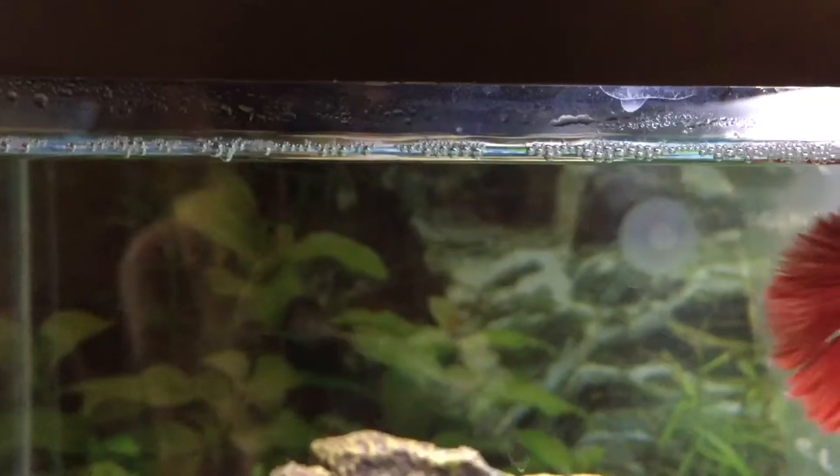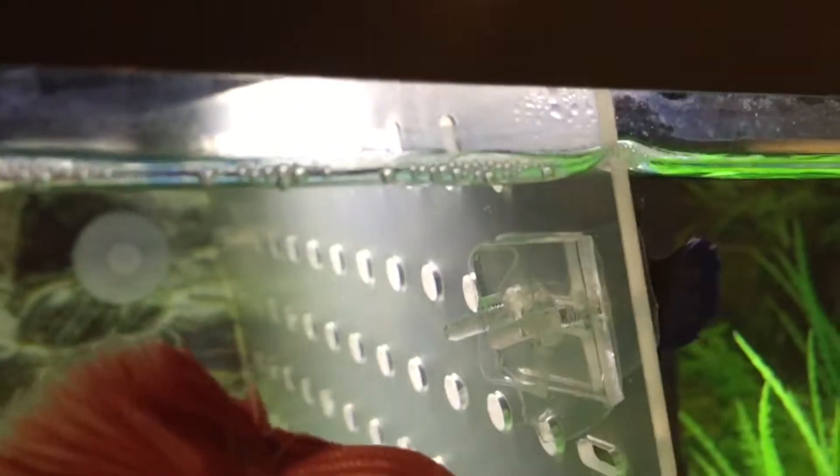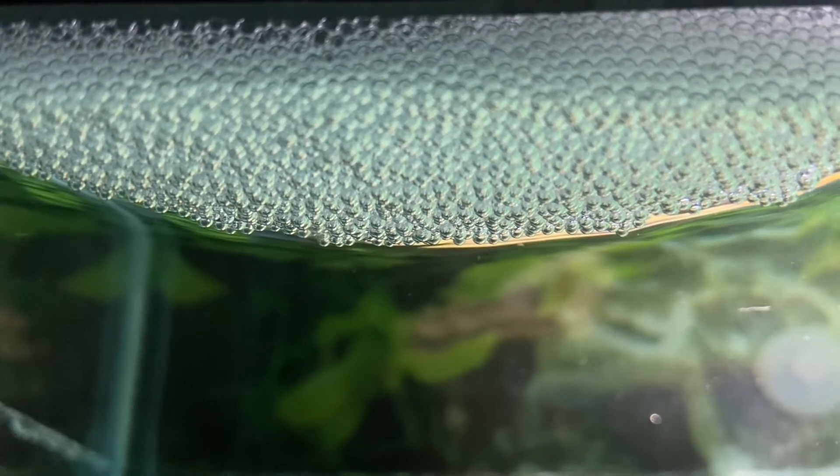John here from Animal Empire. If your beta fish has bubbles like these and it suddenly turns into these, then it's probably trying to impress a girl.